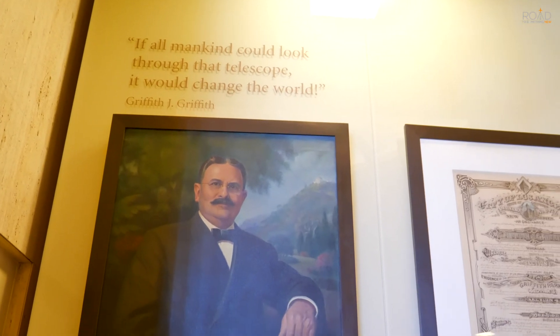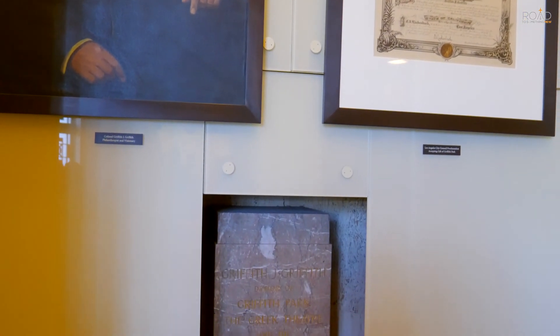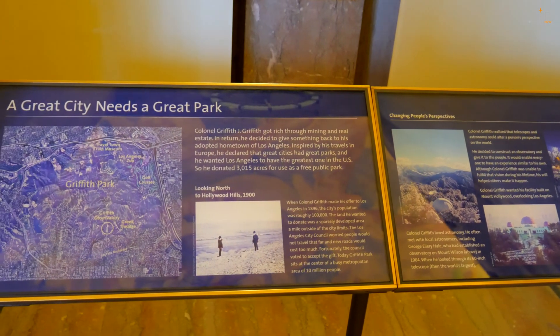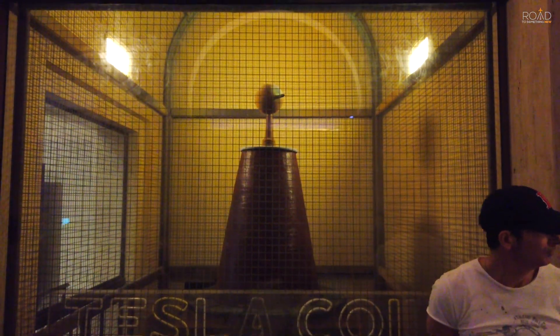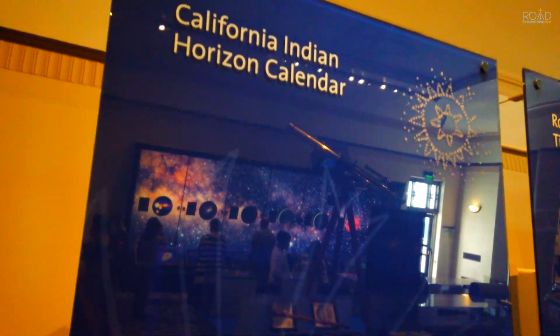You can find a portrait of Griffith J. Griffith in the main hall. We first walk through the Wilder Hall of the Eye, which features exhibits on telescopes, more information about the Griffith Observatory, how to use the sky for telling time and seasons, and a functioning Tesla coil.